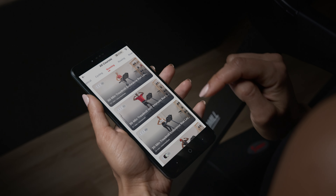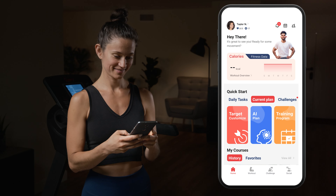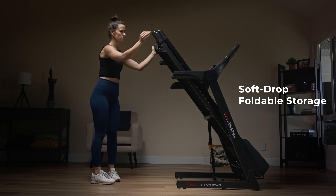Connect to the SunnyFit app for access to thousands of treadmill workouts led by professionals, real-time metric tracking, and personalized workout plans. When you're finished, the SoftDrop folding system makes storage effortless.